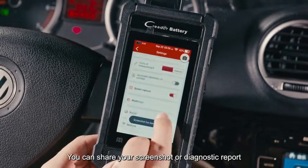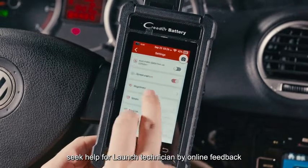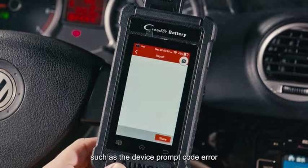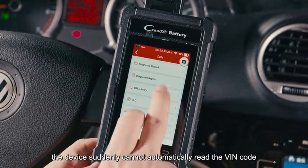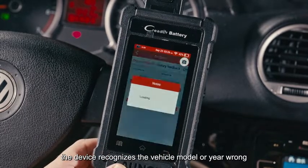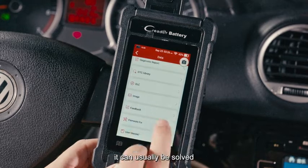You can share your screenshot or diagnostic report to friends and mechanics via email, or seek help from a Launch technician through online feedback. If the product encounters technical problems — such as a device prompt code error, the device suddenly unable to automatically read the VIN code, or the device recognizing the vehicle model or year incorrectly — you can try the firmware fix first.